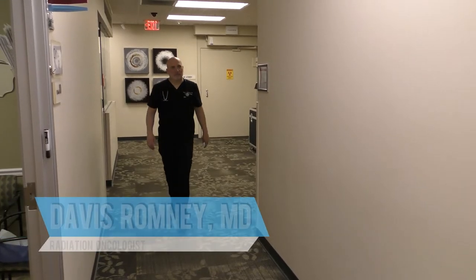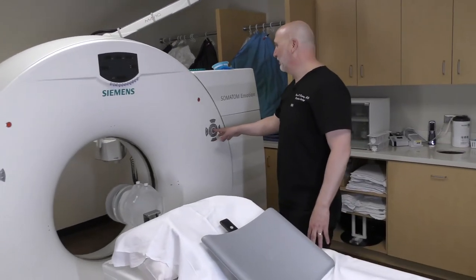Hi, I'm Dr. Davis Romney. I'm a radiation oncologist with Ironwood Cancer Center in the Gilbert location. Today I want to talk a little bit about breast cancer treatment and specifically about partial breast radiation for breast cancer.